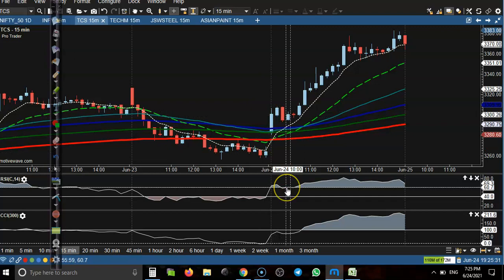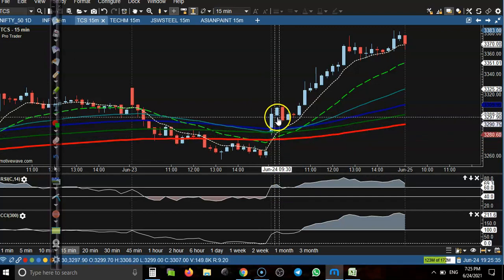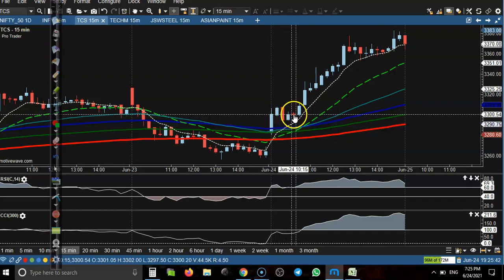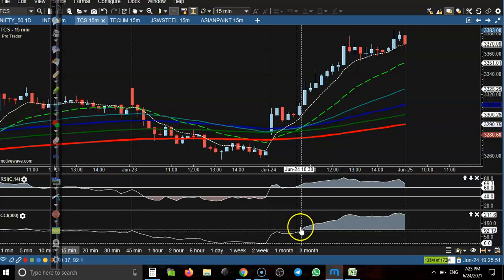But the moving average crossover just happened here, so we wait for a pullback. Later here you can see this is pullback candle 1, 2, 3 and another one inside bar.